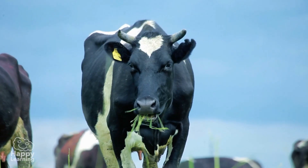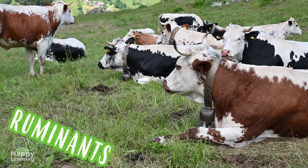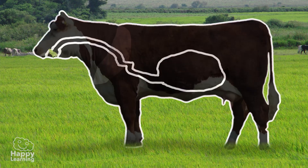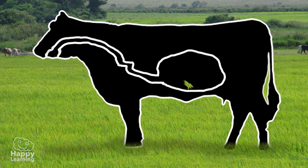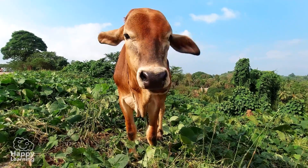Some herbivores are very special: ruminants, like goats and cows. They're special because they swallow their food almost without chewing it and then store it in their stomach. Then, when they want to, they bring it back into their mouth and chew and swallow it again. It might seem a bit disgusting to us, but that's what ruminants do.